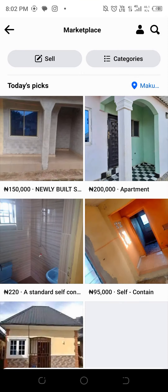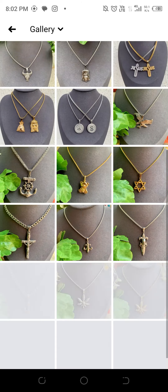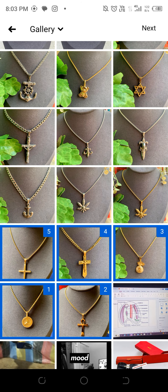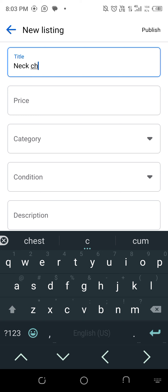I want to sell — go to Sell Items, then I'll upload like five pictures. I'll come back and upload other pictures later.